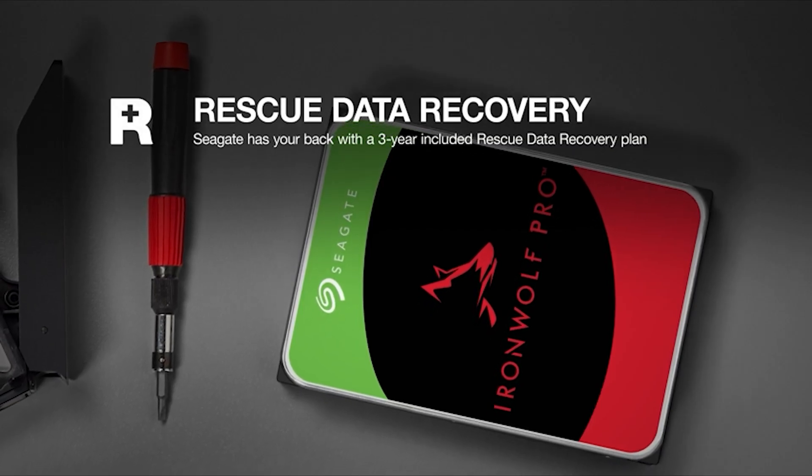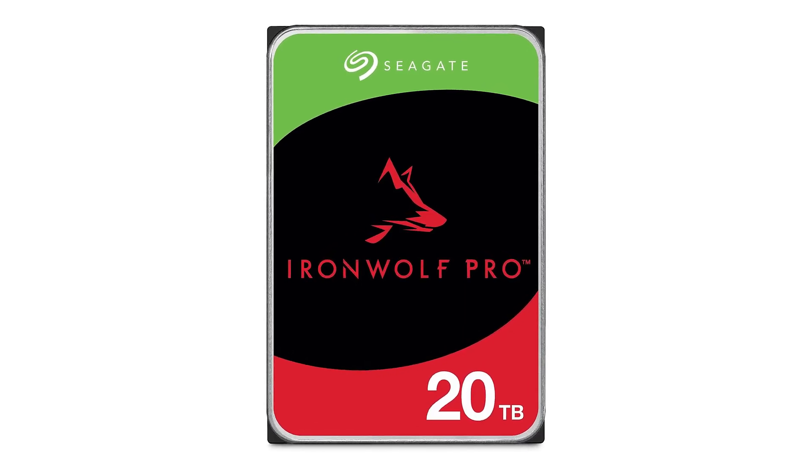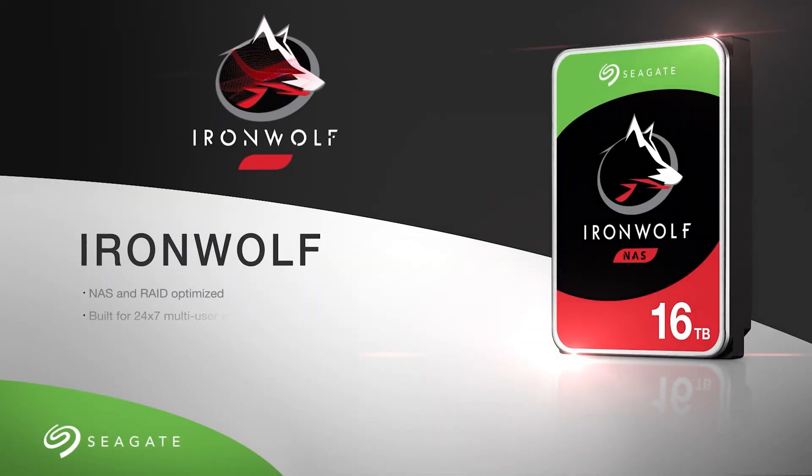The IronWolf Pro has larger caches for many of its models, including the 20TB, and a corresponding workload rating increase from 300 to 550TB per year.